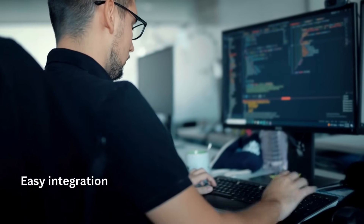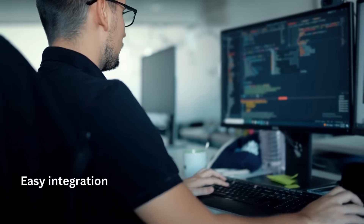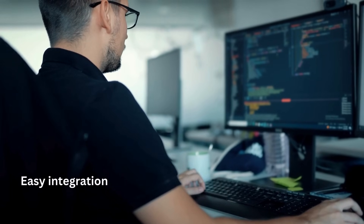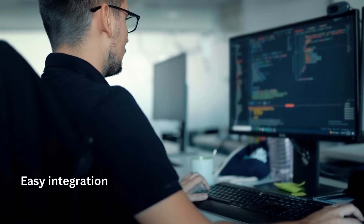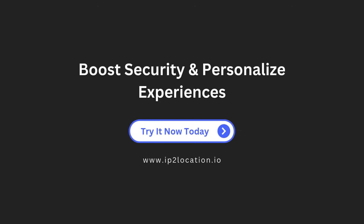IP2Location.io API is easy to integrate with any system and supports multiple programming languages. Real-time data, flexible plans, and unmatched accuracy, all at your fingertips. Boost security and personalize experiences. Explore IP2Location.io today.